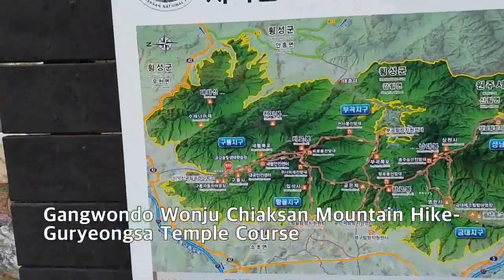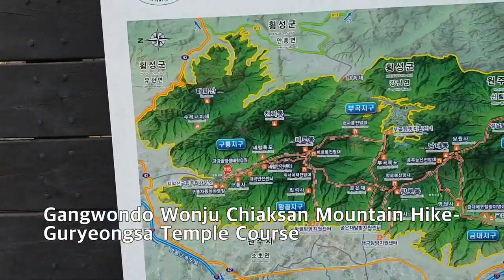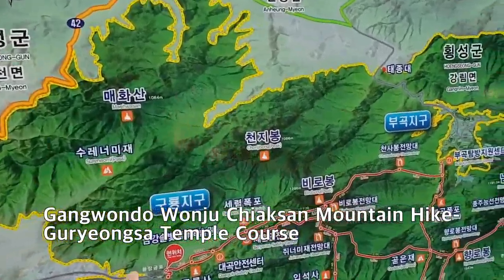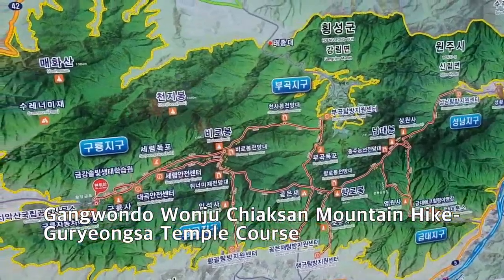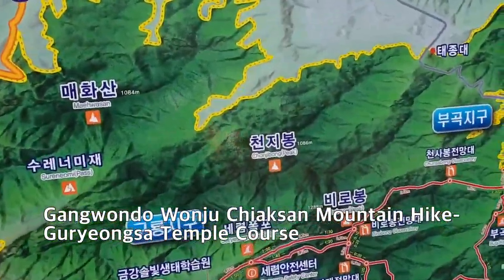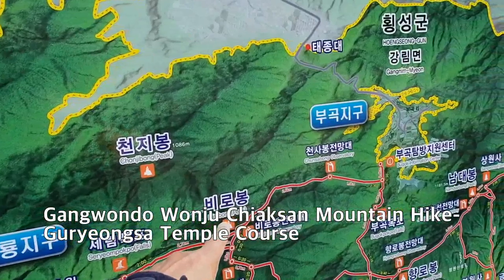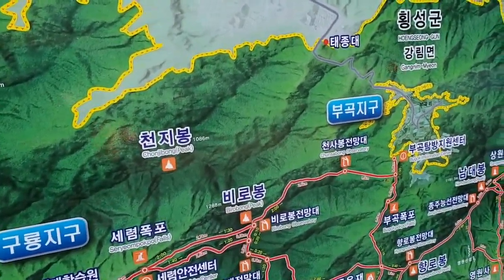This is the Chiak-san National Park guide map. I'm now standing at the parking lot of the Goryeong-san parking area. Through this way I am coming up to the Serium Waterfall and Birobong summit, and going back down to this parking lot.